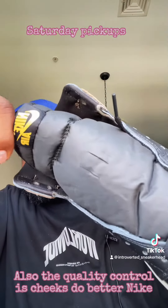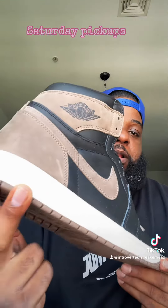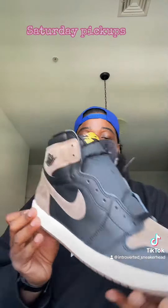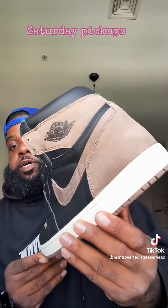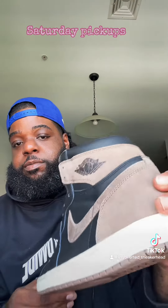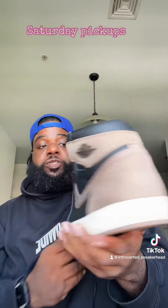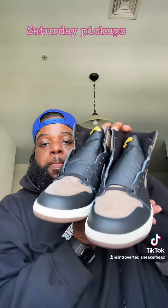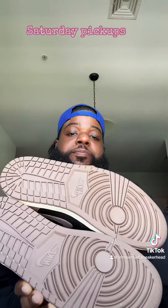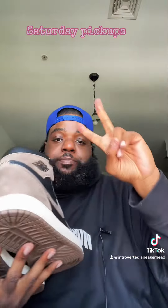Clean — the gold hits right there. Let me know if you guys copped or passed on the Palomino Jordan Ones. Clean in my opinion. Here's the other shoe — for some reason I feel like this suede is going to be so easy to get messed up. Overall clean shoe, both pairs are right here. Let me know if you guys copped or passed on the Palomino Jordan Ones. Peace.